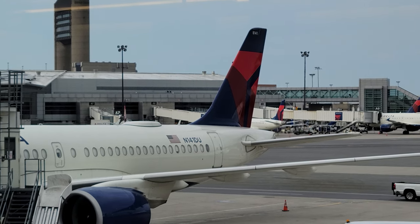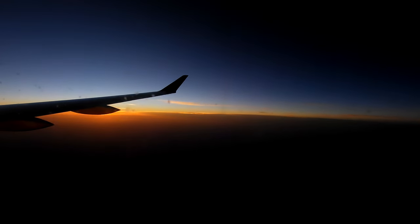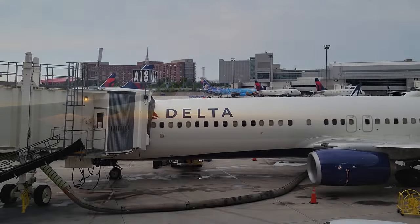The Airbus A220 is an exciting passenger aircraft, and in this video, I flew with Delta in one of their A220s all the way from Boston to Dallas-Fort Worth.